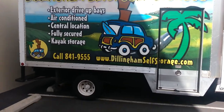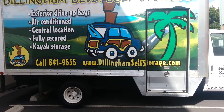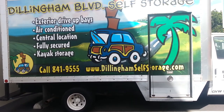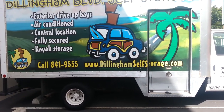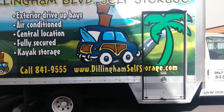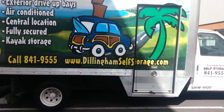So with the security, the amazing environment, the convenience of evening and weekend access, the fabulous amenities, and the best customer service — why do I love Dillingham Boulevard Self Storage? What's not to love?